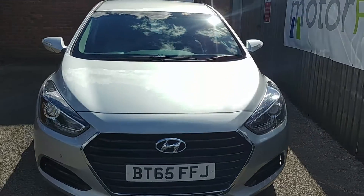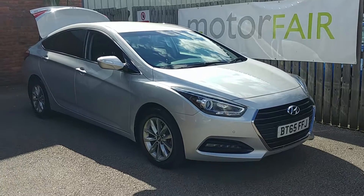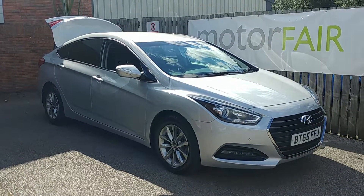If you are interested in arranging an appointment to see this car, please do give us a call on 0121 788-2000.